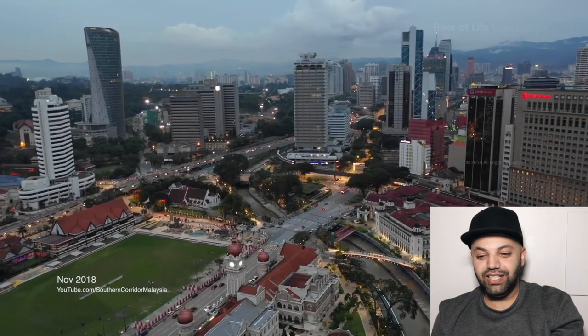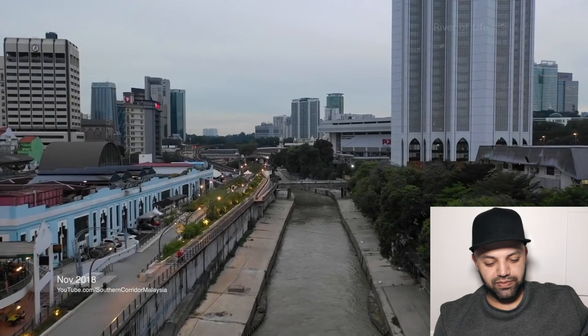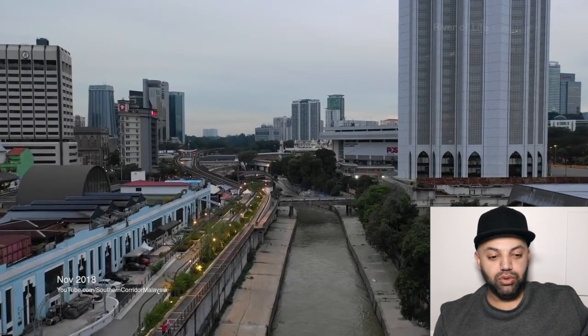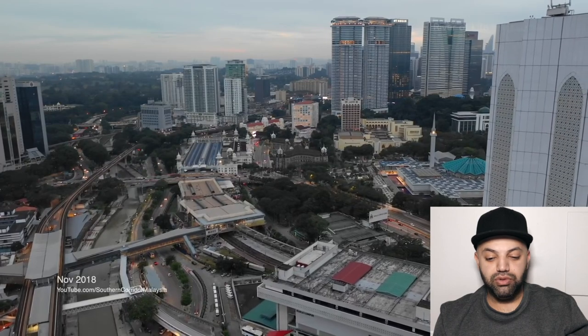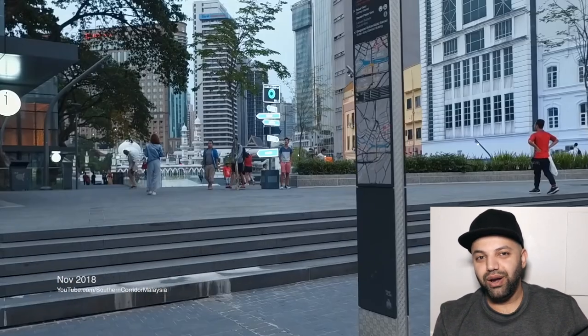Whoa, look at that — wow, what a beauty! I really want to check Kuala Lumpur out, guys. As some of you might know, my goal is to hit a million subscribers, and that's when I'll be taking a trip over to Asia. So if you want me to check out Kuala Lumpur, please don't forget to subscribe to the channel.